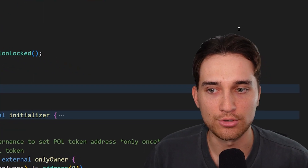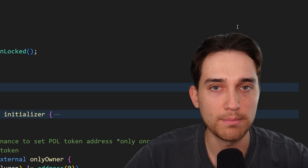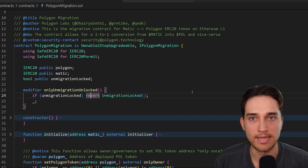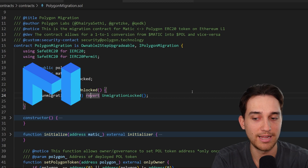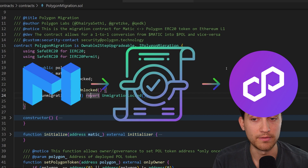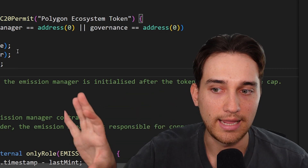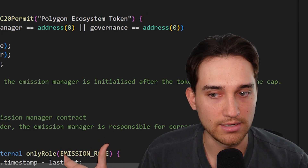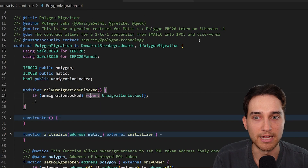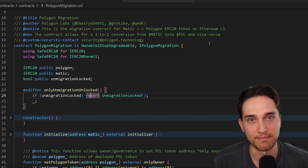The second smart contract is the Polygon Migration smart contract, responsible for allowing a one-to-one migration from MATIC tokens to the new POL token. When the ERC-20 POL contract was deployed, it minted 10 billion POL tokens directly to this migration smart contract. So right off the bat, the migration contract already holds 10 billion POL tokens ready to distribute as part of the migration process.